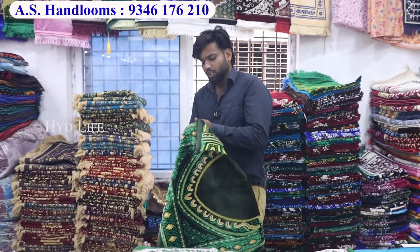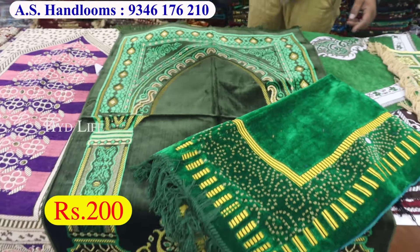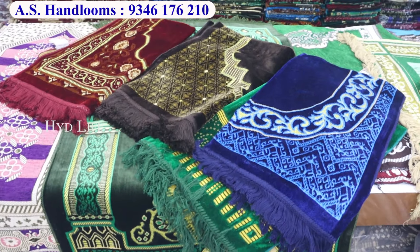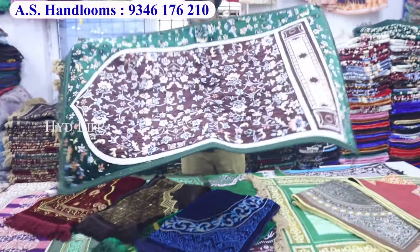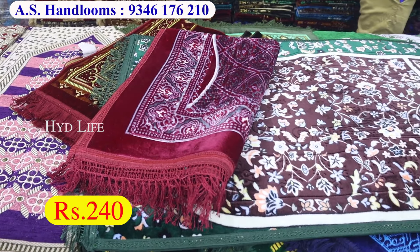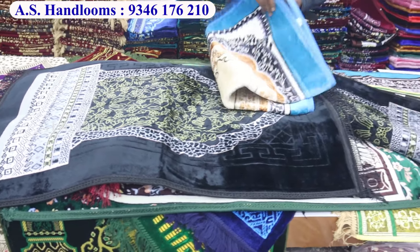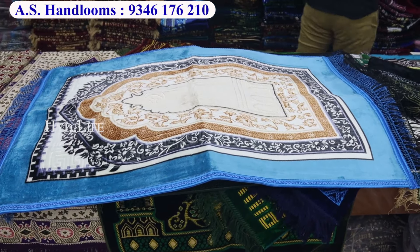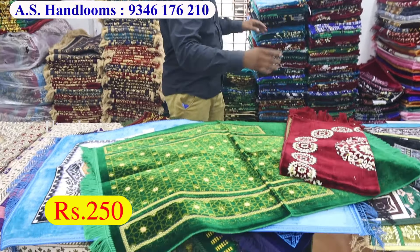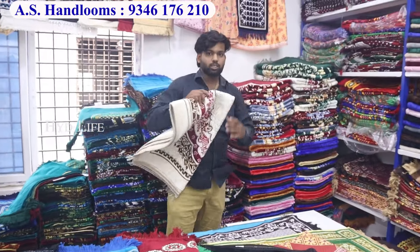After 160, we will have Made in Turkey janimas starting at 200 rupees. There will be four colors available in this Made in Turkey range. After that, China velvet in normal size will be in the 240 rupees range. You will get beautiful color designs here — you can see it in black and blue.